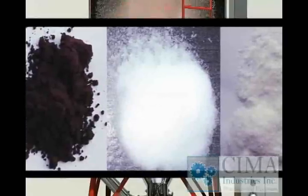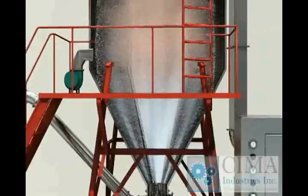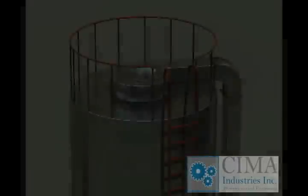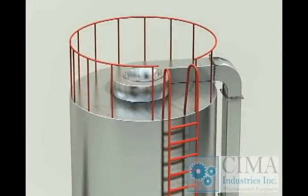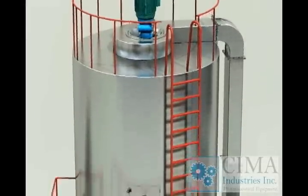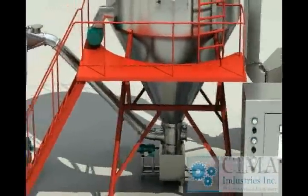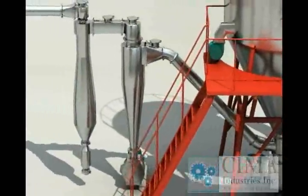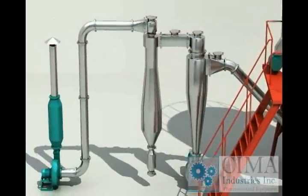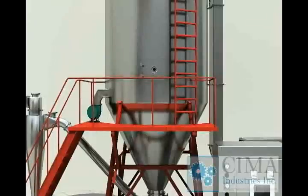4. The drying process is finished very fast. The product keeps bead-like. The flowability and solubility is good. 5. The process is simple and the operation is easy. 6. It is normally applicable for the liquid with moisture content of 40-80%. And for some special material, it can be dried into powder directly with moisture content up to 90%.